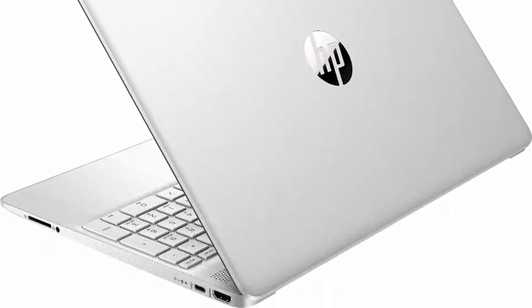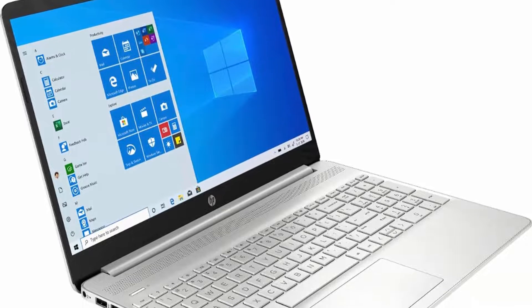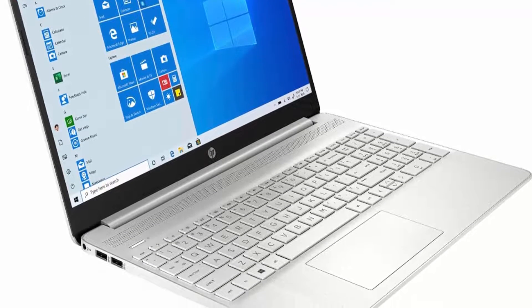Upgraded storage to 1TB PCIe SSD — provides massive storage space for huge files, so that you can store important digital data and work your way through it with ease.